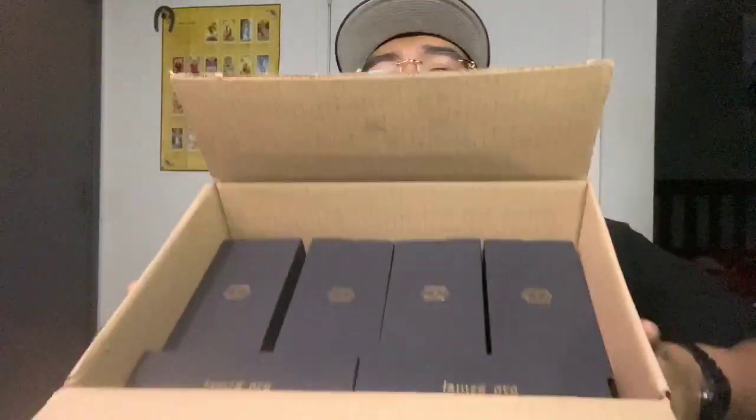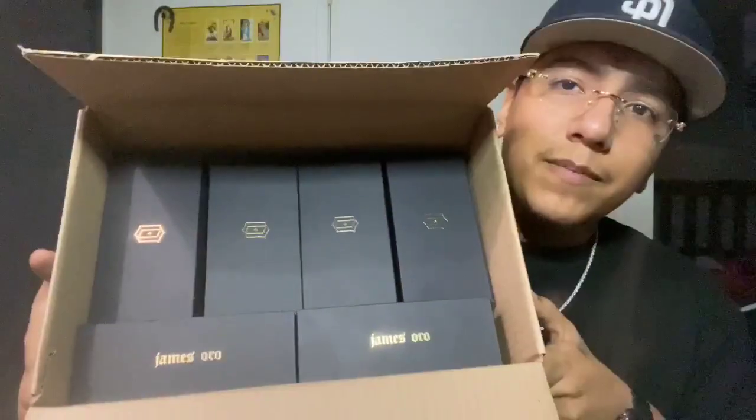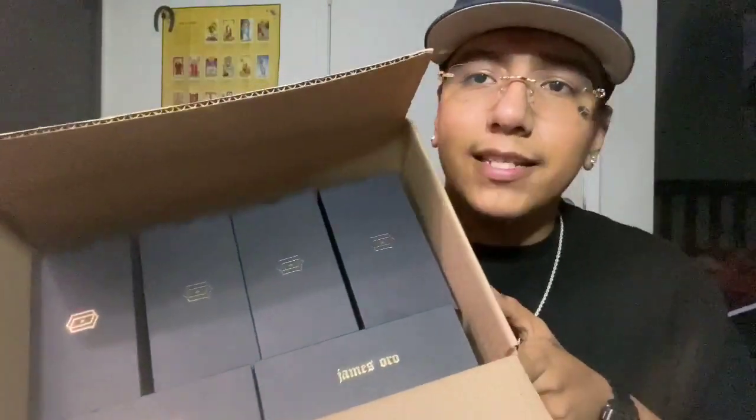What's going on guys? Today we're doing something a little different. James Loto decided to send me six of their best selling frames and we're going to be unboxing them for you guys.